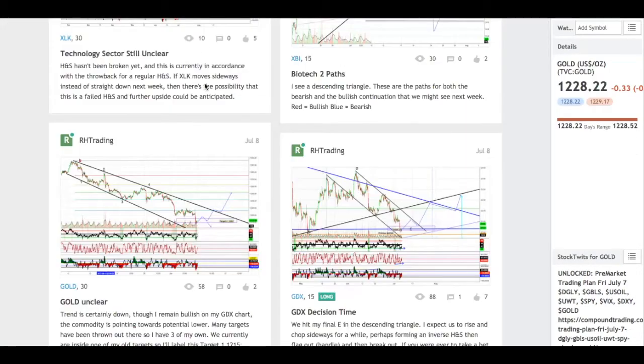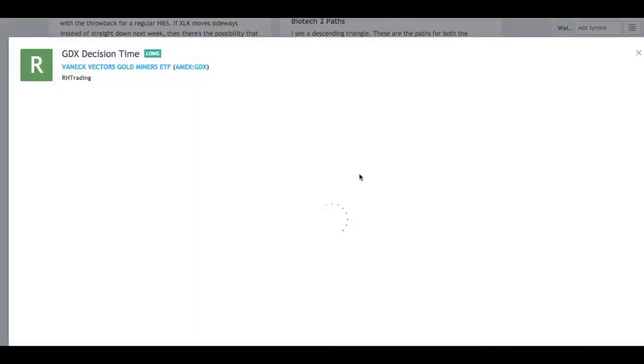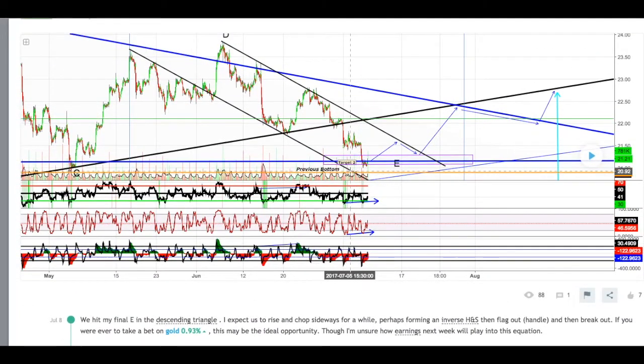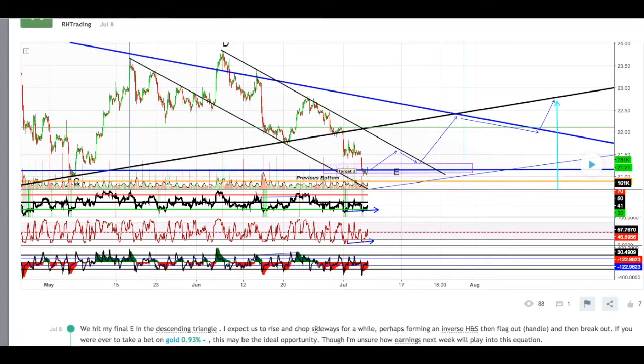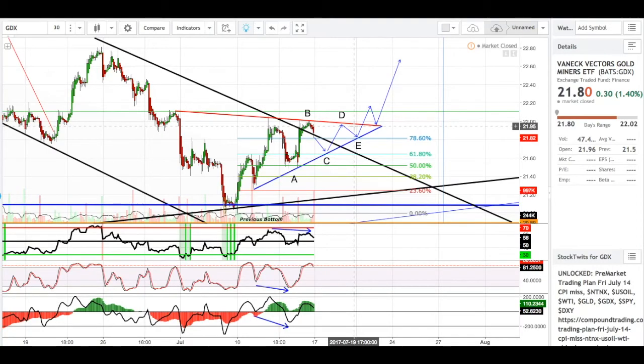Last but not least, let's check out how I did last week and what I was kind of expecting. GDX decision time — I said we hit my final E in the descending triangle. I expected us to rise and chop sideways for a while, perhaps forming an inverse head and shoulders, then flag out creating the handle, and then break out. If you were ever to take a bet on gold, this may be the ideal opportunity, though I was unsure how earnings next week would play into this equation. It looks like we moved up, and I'm kind of expecting us to do the flag-out portion right now. This was my target two — my first target was right here, target two down here.